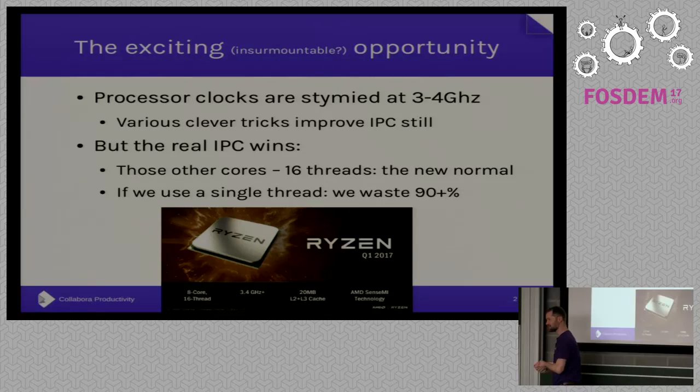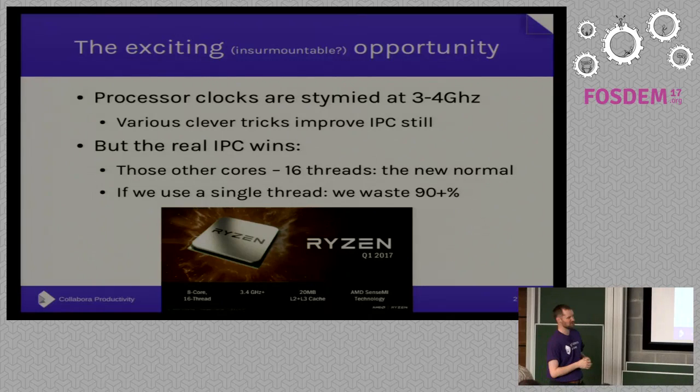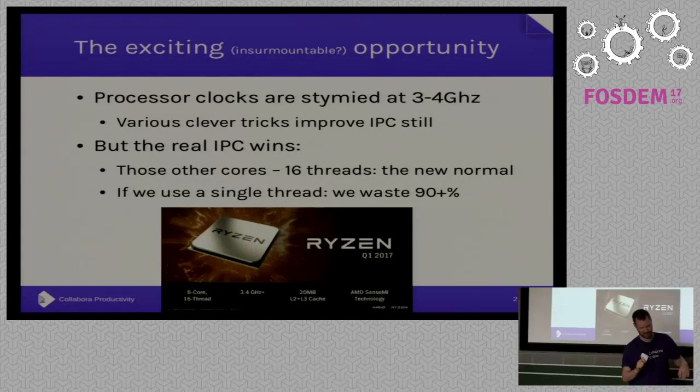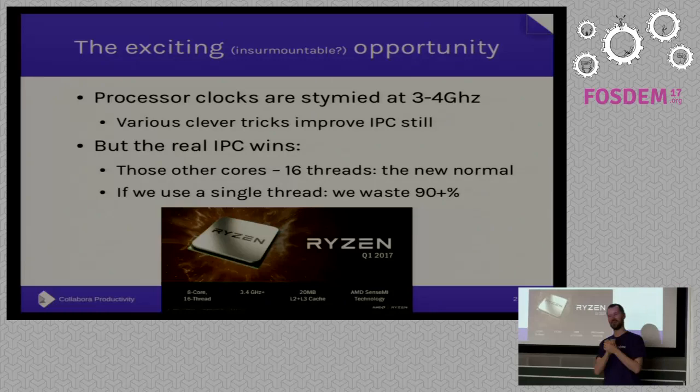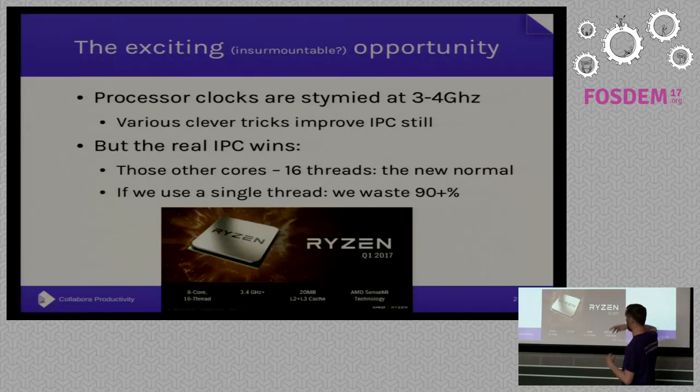As we all know, processors aren't getting any quicker clock-wise — they've plateaued. And there are lots of clever tricks to try and improve IPC: deep branch prediction, superscalar architectures and things. But they only really go so far. There are not huge wins in IPC coming.